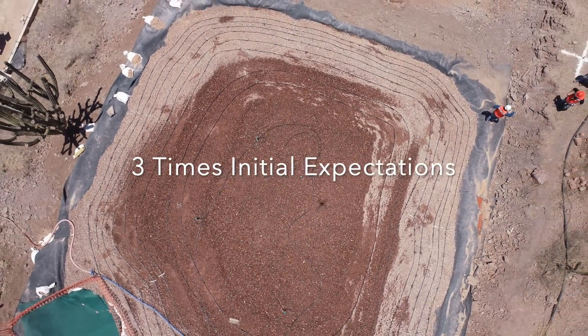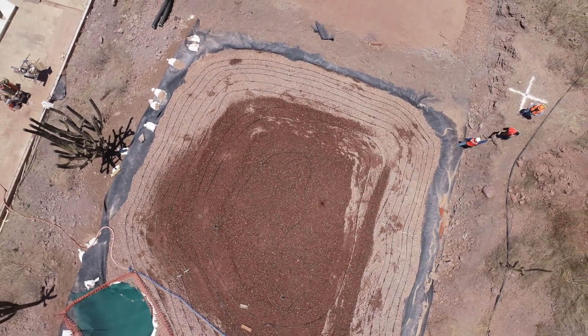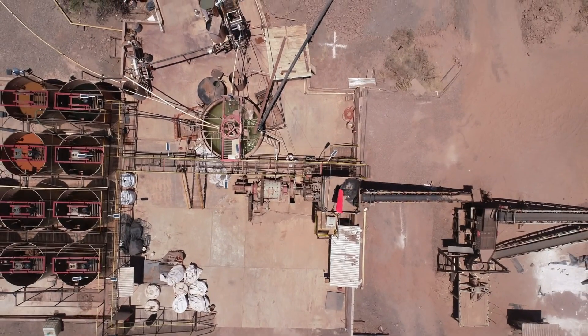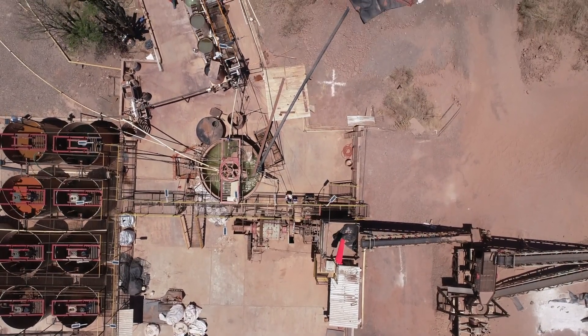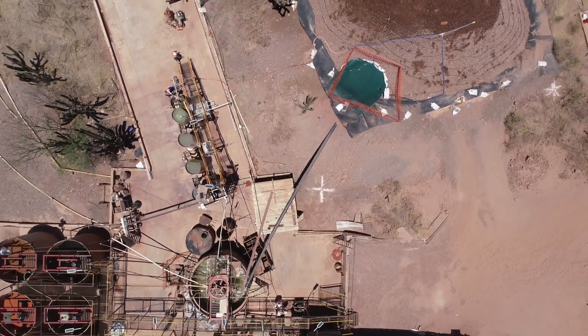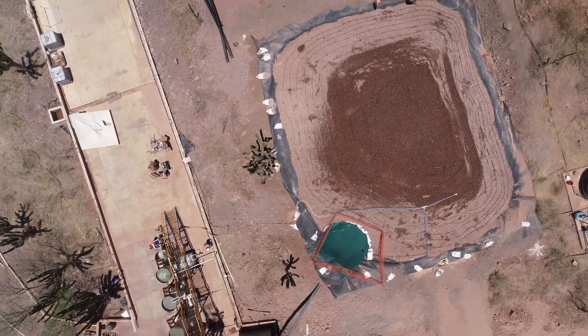This is nearly three times what our expectation was for that grade, so that's excellent to see. What it's telling us is that the high-grade mineralization associated with the fault structures at Pilar are really boosting that grade. It's fantastic to see, and it's really a result that you would only get by processing a bulk sample.